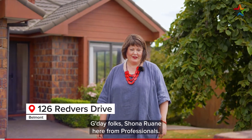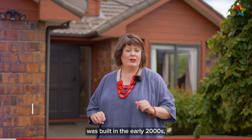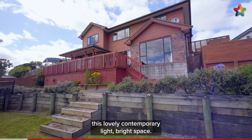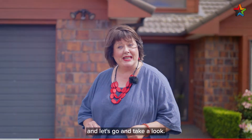G'day folks, Shona Ruane here from Professionals. Now this gorgeous quality home behind me was built in the early 2000s, but inside it still feels like a lovely contemporary, light, bright space. So welcome to 126 Red Vis Drive and let's go and take a look.